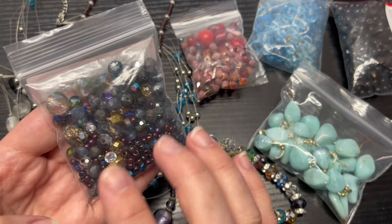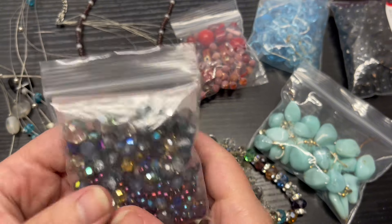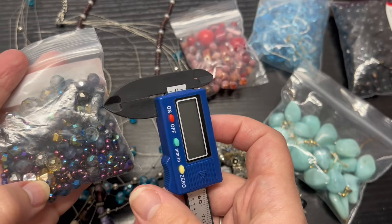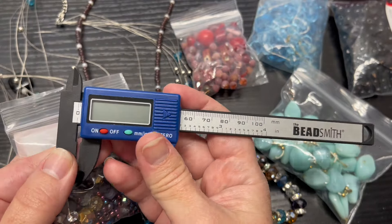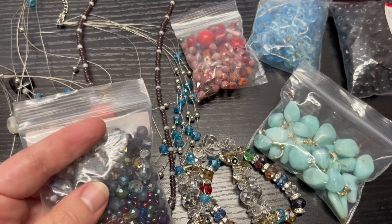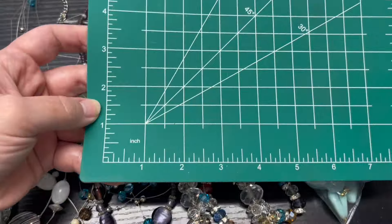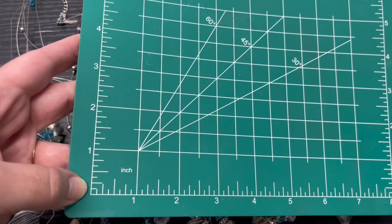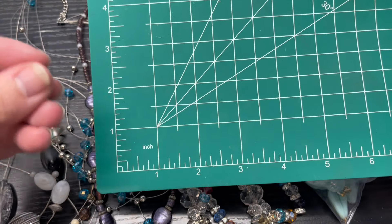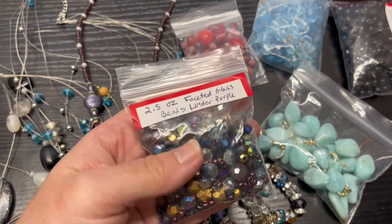It's important to be as descriptive as you can about the types of beads and the general size. When I go to photograph, I'll take a couple beads and measure them with a Bead Smith digital calipers — you just put the bead in there and measure it. I also like using these little craft measuring mats to lay beads out. I like to lay a coin or something to visually compare sizes so people know what they're getting.